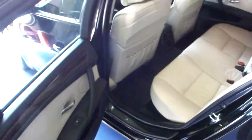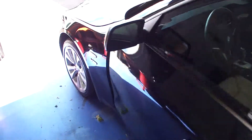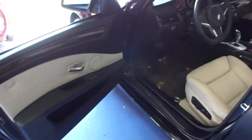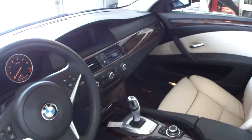This car has 54,000 original miles on it. Just a great looking car both inside and out.